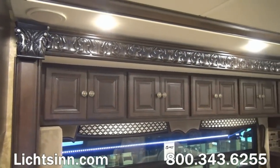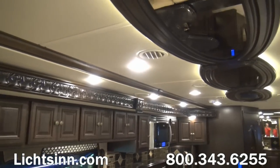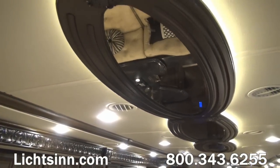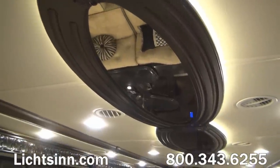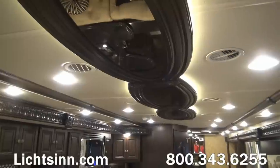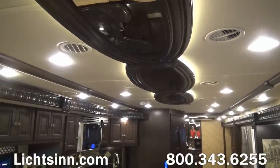Just look at the attention to detail from the third-party designer with this glazed Java cherry interior. Beautiful LED accent lighting is behind all of the upgraded coins, wraps, and medallions throughout the overhead fixtures as well as the slide-out trims.